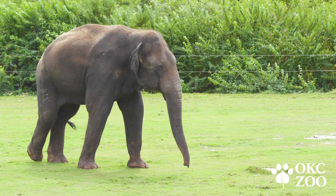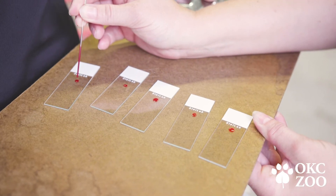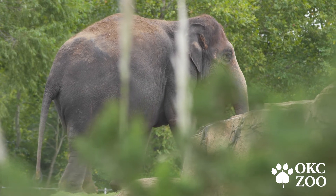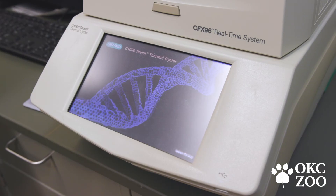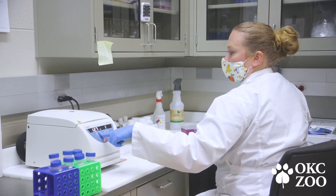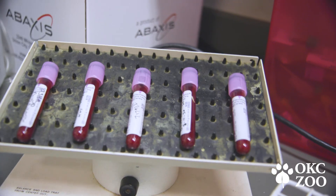All of the AZA organizations that care for elephants are really dedicated to research into EHV. It's an issue that affects all of us, affects elephants in the wild, and affects their conservation status. There is a lot of research being done and a lot of effort put into learning more about this disease, and through those research efforts and collaborating with some of the top researchers in the field, we're actually really close to getting a vaccine.